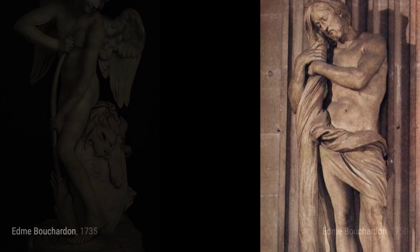Bust of Pope Clement XII. Bouchardin's talent as a sculptor is further exemplified in this bust of Pope Clement XII. The lifelike representation and intricate details of the Pope's features demonstrate the artist's mastery of his craft.